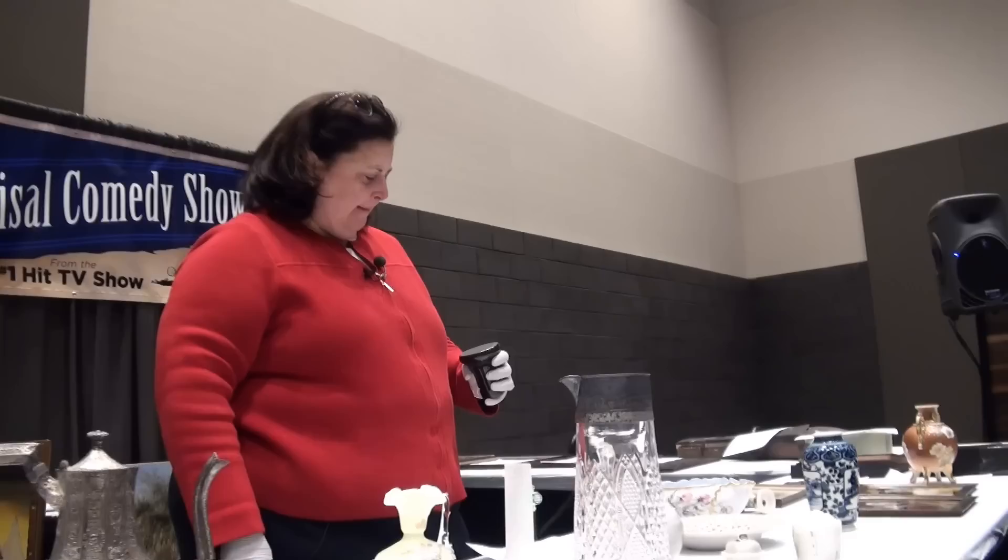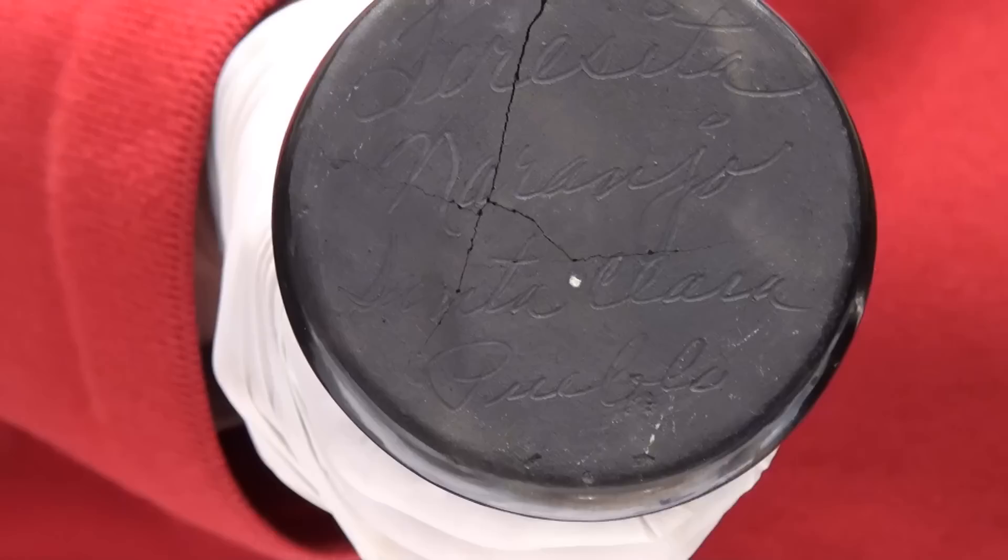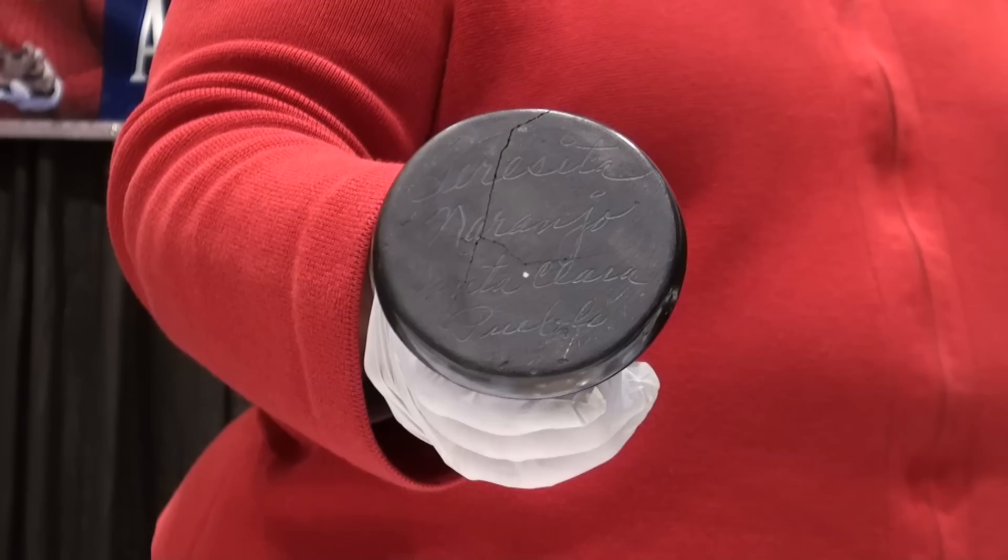Hi, Virginia. How are you? What do you know about the blackware piece from the Santa Clara Pueblo that I'm holding in my hand, which has been hand-carved? It is a candlestick holder. How did you acquire this? These came from my in-laws. I'm looking at one — there's a pair. I just brought one. And when they were out there visiting. Are they both cracked? This one's cracked. They're both cracked. Yes.